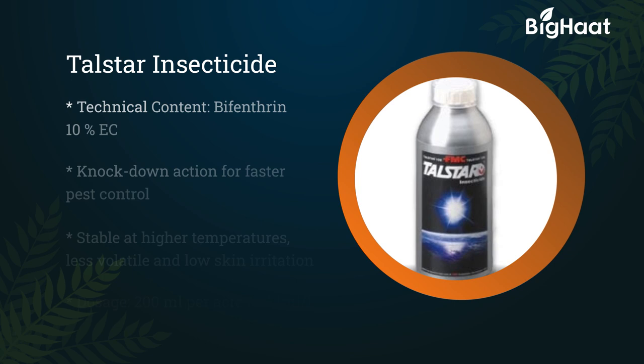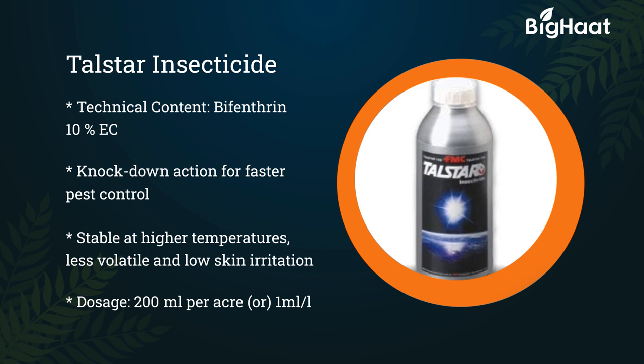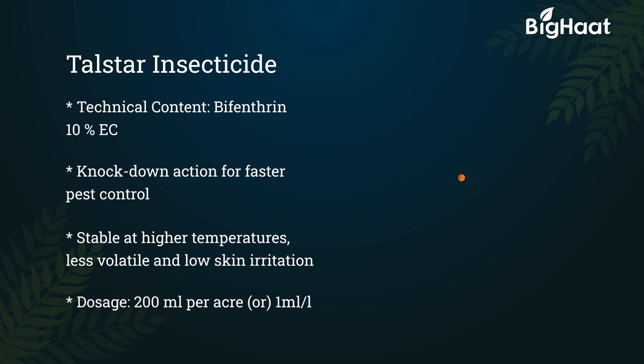Talstar insecticide — its technical content is Bifenthrin 10% EC. It has knockdown properties and therefore gives quicker pest control. It is stable at higher temperatures, less volatile, and has low skin irritation. Its dosage is 200 ml per acre.